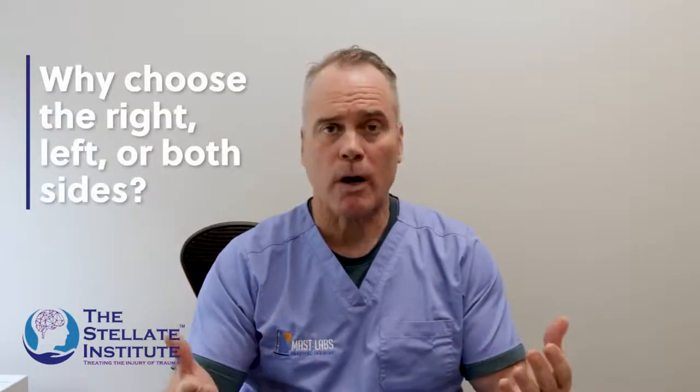Hi, I'm Dr. Sean Mulvaney with the Stellate Institute, and I'd like to talk to you about some questions we have about stellate ganglion blocks for post-traumatic stress disorder. One of the questions is: why the right side versus the left side, or why both?